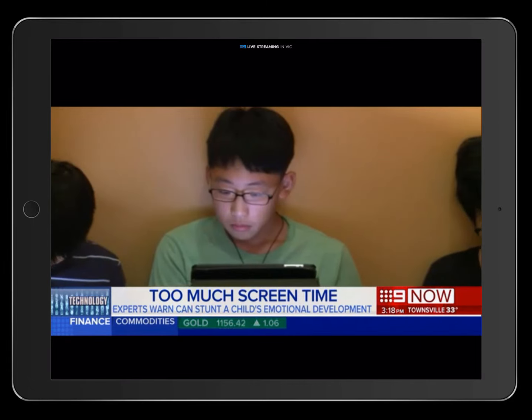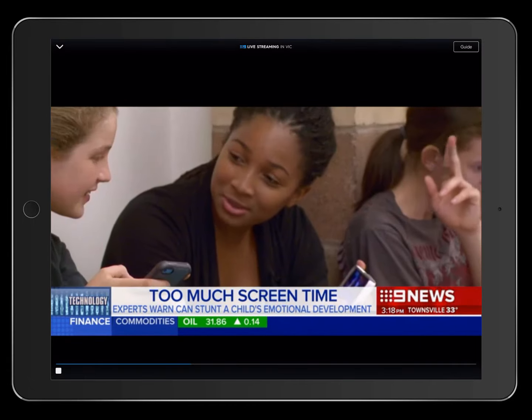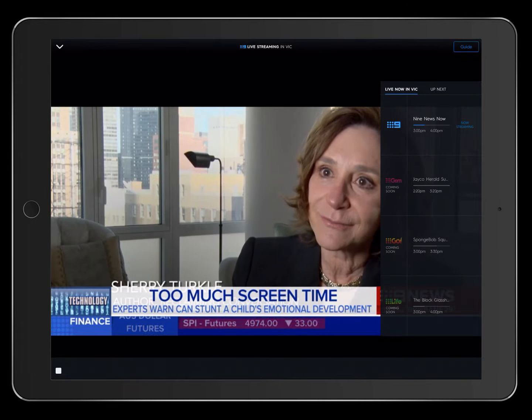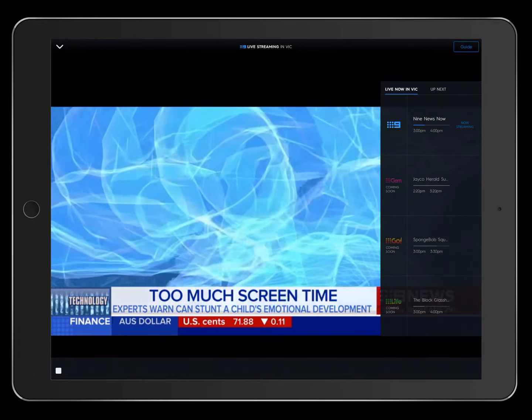I'll just quickly show you — so there's Channel Nine now showing the news, and there is the guide showing the other Channel Nine channels which are coming soon apparently.